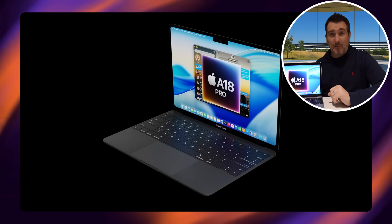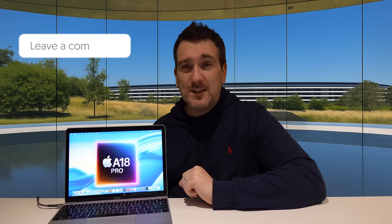Are you excited for this new MacBook, and do you see the reasons why it should exist? Let me know in the comments below. If you enjoyed this video, please press the like button. For the latest Apple news, reviews, and comparisons, subscribe to the channel and hit that notification bell. Until next time, take care, bye bye.